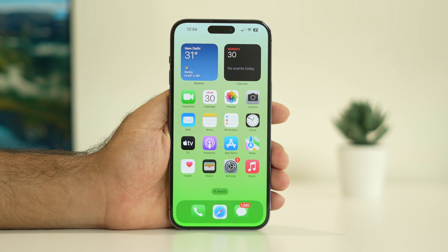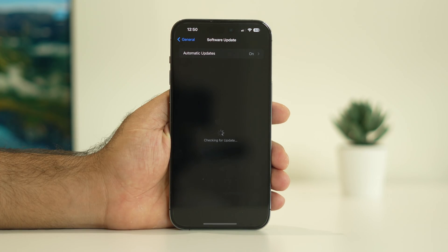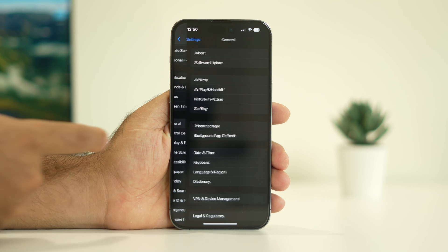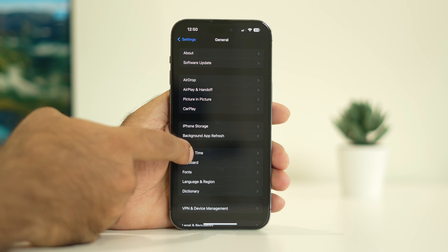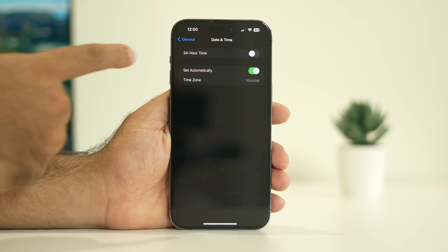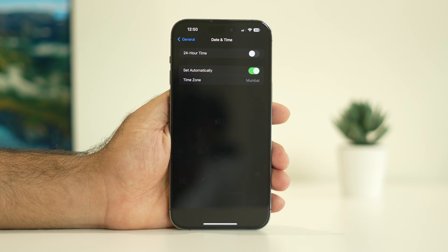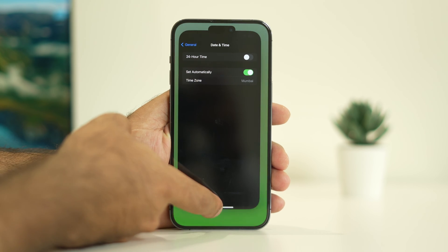The third step is to make sure your phone's date and time are correct. Go to Settings, scroll down, navigate to General, then tap Date & Time. Make sure the time is set automatically and the time zone is correct. Many Reddit users found that correcting the time and time zone fixed the issue.